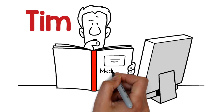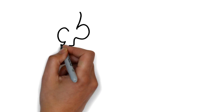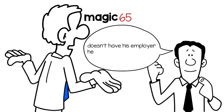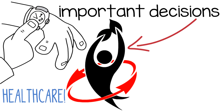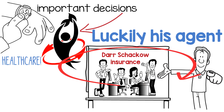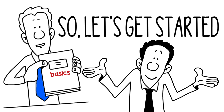Meet Tim. Tim is trying to understand Medicare, and it can be really confusing. Tim is approaching the magic 65, and he doesn't have his employer health insurance anymore. It is time to make some important decisions about his health care. Luckily, his agent at Dar Shackow Insurance is there to help guide him. Tim needs to know some basics, so let's get started.